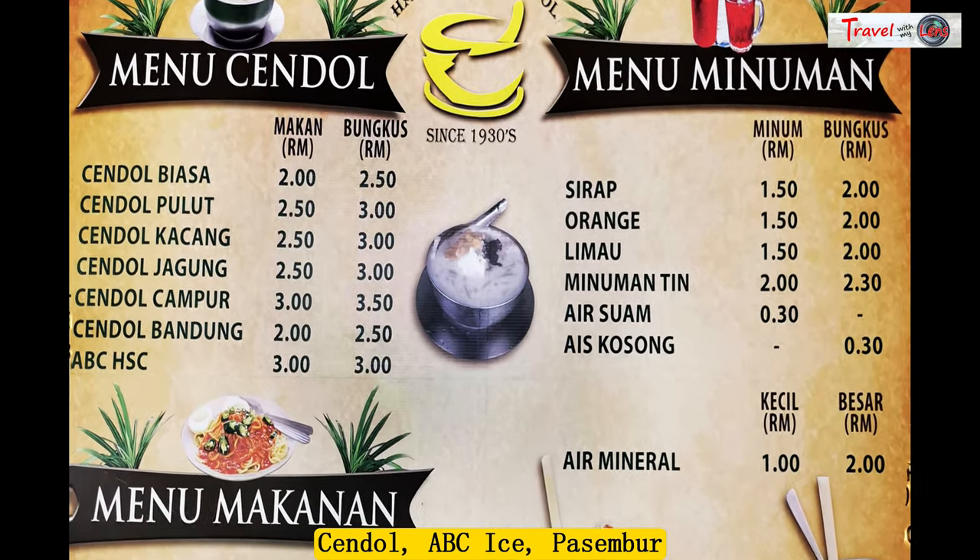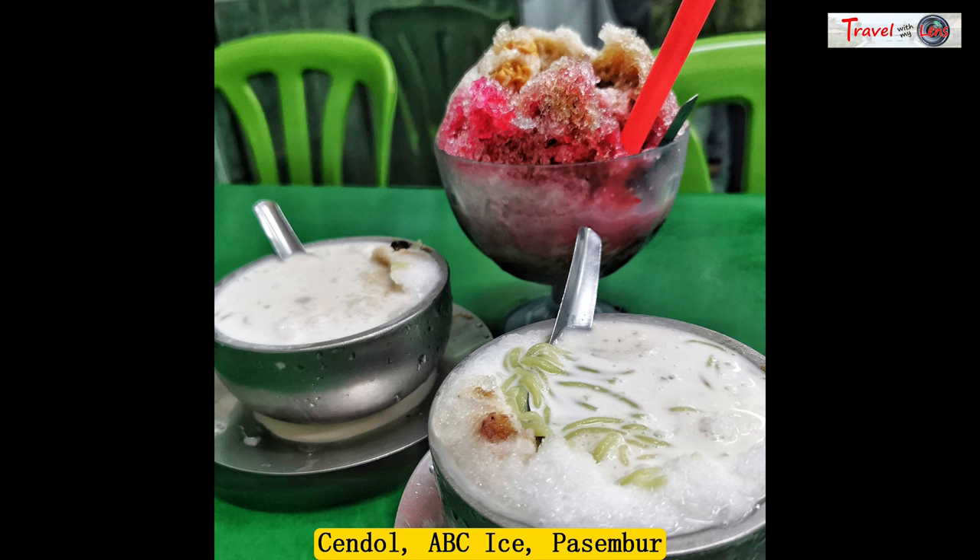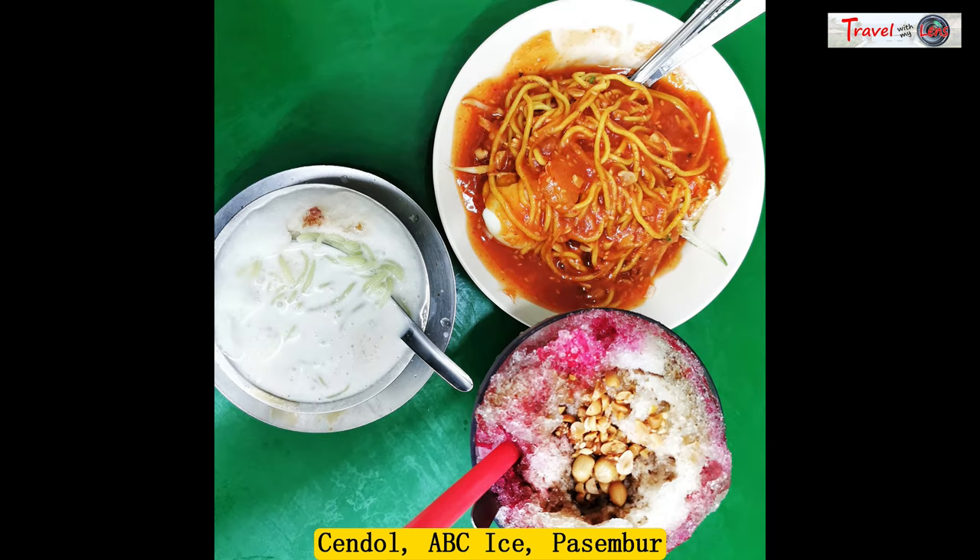The chendul has an interesting layering of sweetness from the green pandan worms, sweet corns, glutinous rice, boiled red beans, and of course the fresh coconut milk.